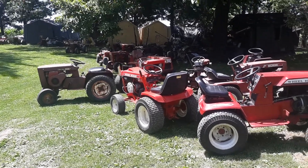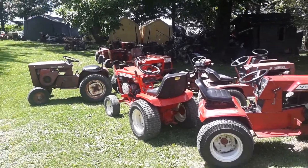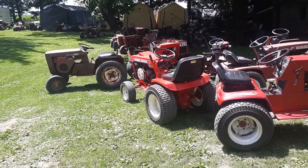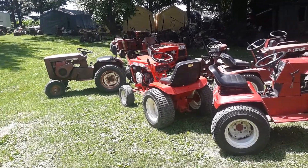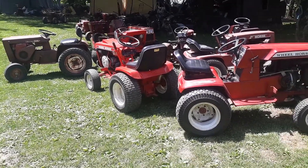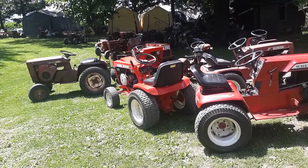Hey guys, how's it going? Welcome to another video of Jordan's Tractor Vlogs. I just got home from the tractor show here a while ago. It went up Wednesday and it was Thursday, Friday, Saturday in Portage, Wisconsin. Garden Tractor Days.